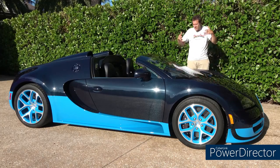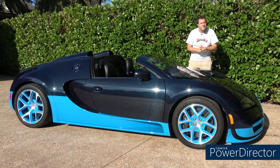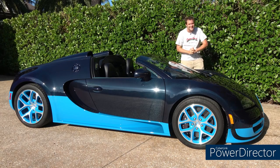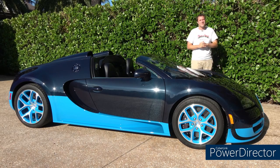And so those are the quirks and features of the Bugatti Veyron Grand Sport Vitesse. Now it's time to get it out on the road and see how it drives. I can't wait.